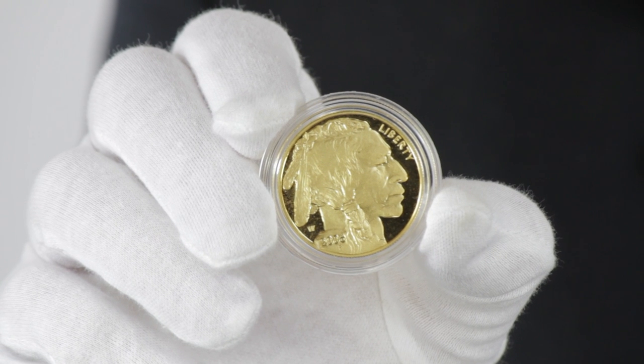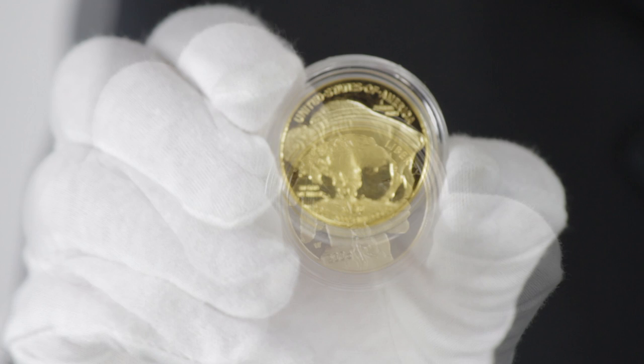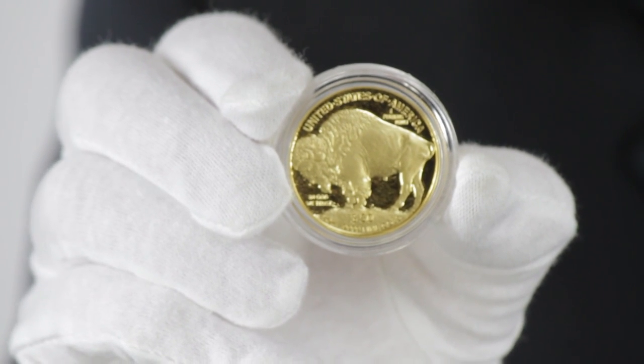The Proof Gold Buffalo has an obverse featuring a stoic Native American chief sporting a feathered headdress, and a reverse featuring the American bison in all its majesty.